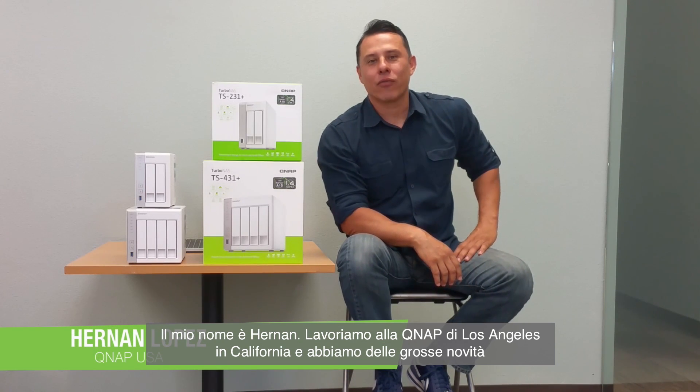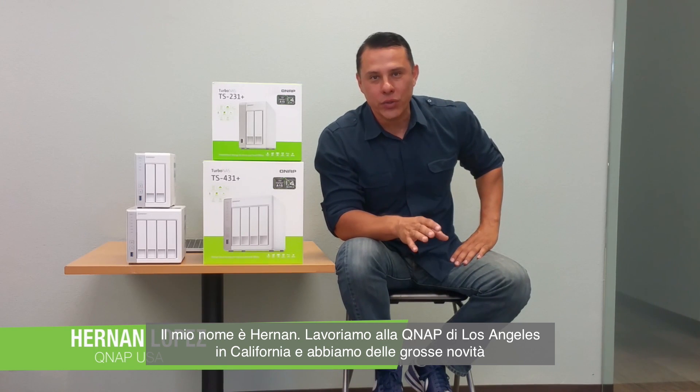Hi guys, thanks for stopping by. My name is Hernan, and we're here at QNAP in Los Angeles, California with great exciting news.